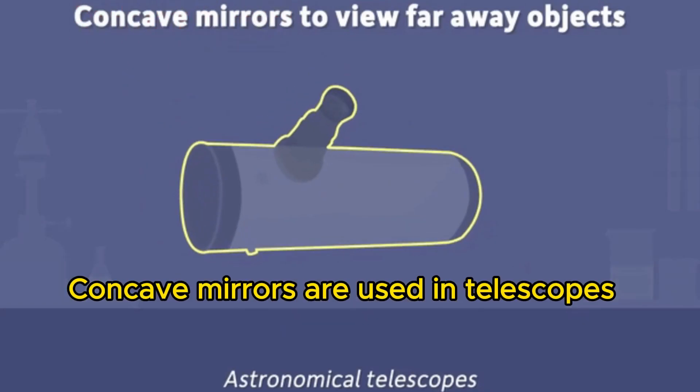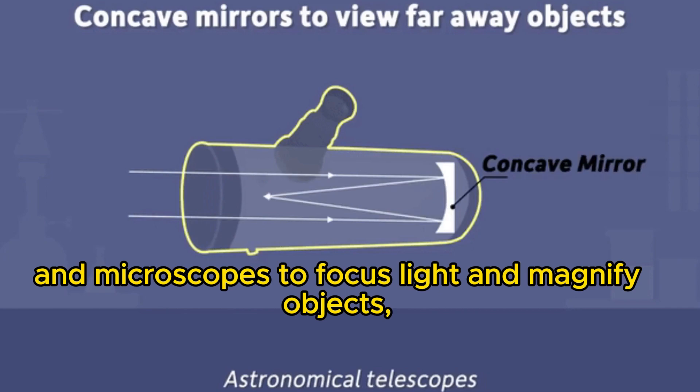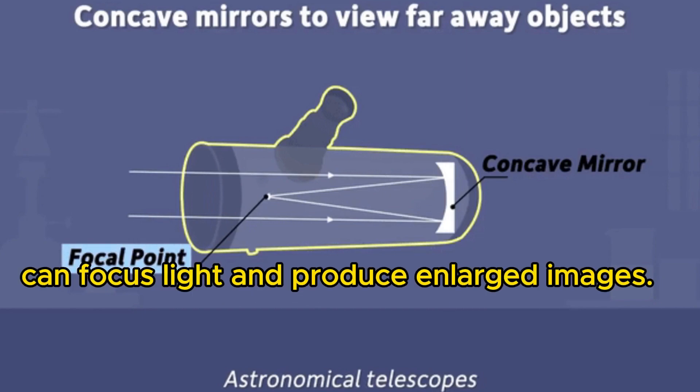Concave mirrors are used in telescopes and microscopes to focus light and magnify objects, making them appear larger and more detailed. Concave mirrors can focus light and produce enlarged images.